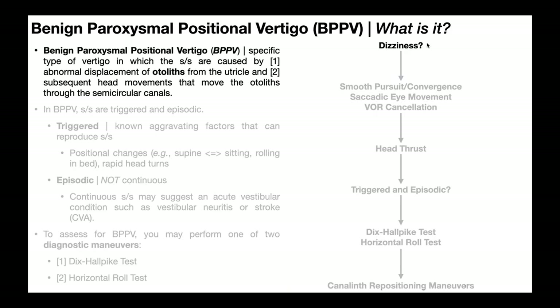A chief complaint for someone with BPPV is dizziness — feeling like the world is spinning. In that case, you should conduct a vestibulo-ocular motor screen. Tests like smooth pursuit, convergence, saccadic eye movement, and VOR cancellation, when positive, indicate a potential central deficit. BPPV is not a central deficit, so these should be negative in true BPPV. The head thrust test, when positive, indicates a peripheral deficit or peripheral hypofunction. BPPV is not central, but the head thrust test can be positive in those individuals.